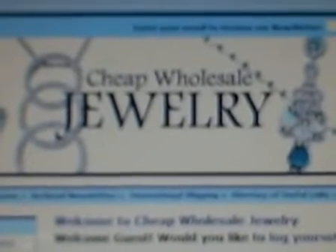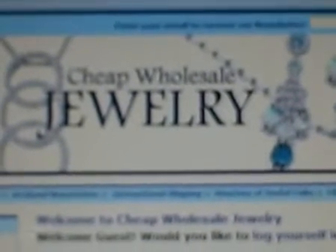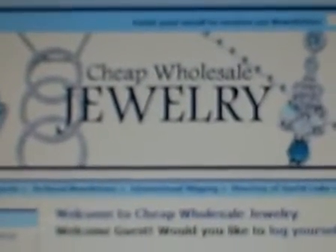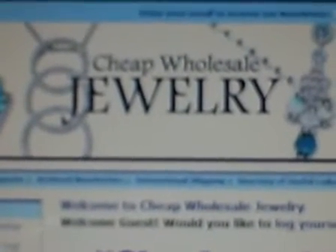Hello and thank you for checking out Cheap Wholesale Jewelry's newest videos. In the next few videos, we at CheapWholesaleJewelry.com decided to show you how to navigate CheapWholesaleJewelry.com.